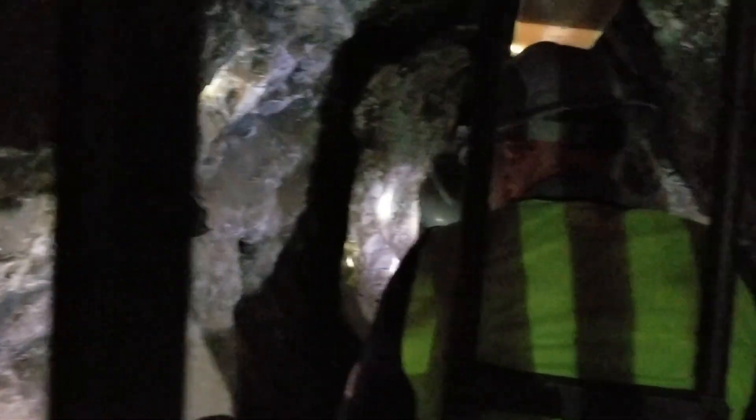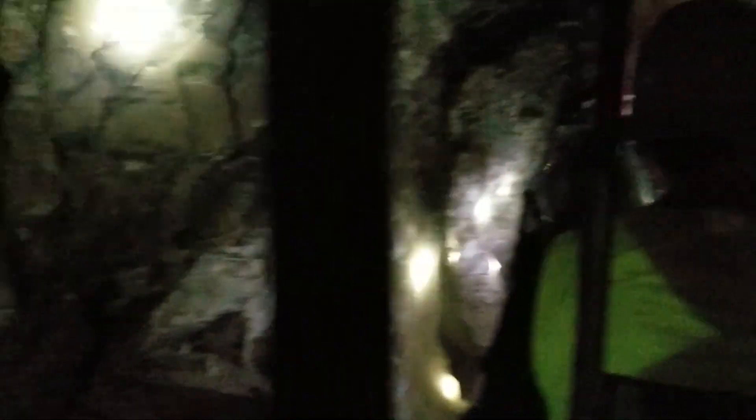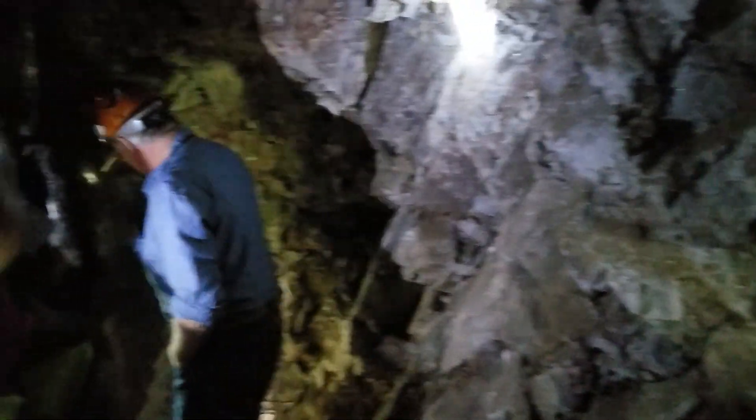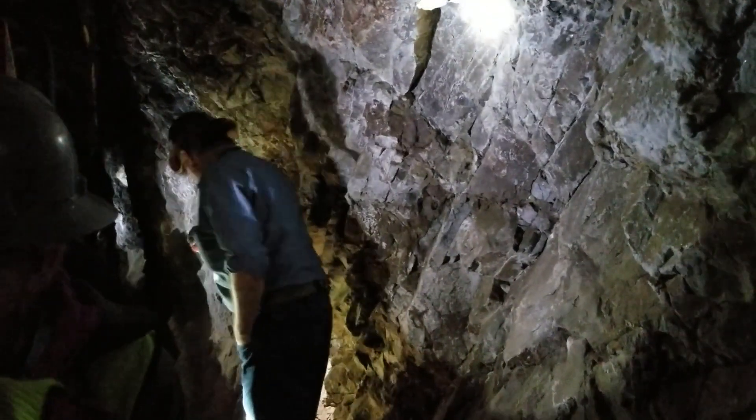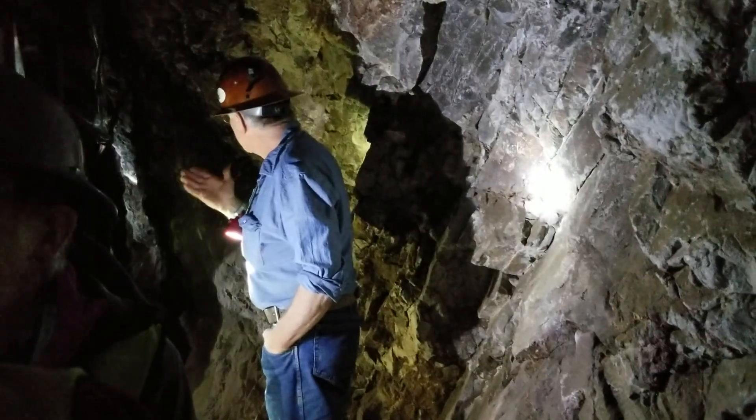The guide warned us not to look around with our lamps for pretty copper, silver, or gold mineralization in this tunnel — there's none. But at our next stop, we'll be able to get off the train and walk up into an old mining area and check for copper mineralization.